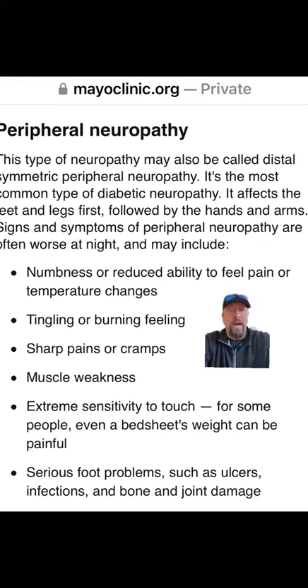Peripheral neuropathy symptoms may include numbness or reduced ability to feel pain or temperature changes, tingling or burning feeling, sharp pains or cramps, muscle weakness, extreme sensitivity to touch, or serious foot problems such as ulcers, infections, and bone and joint damage.